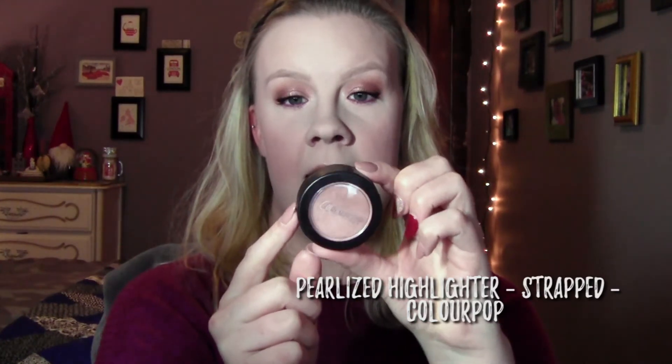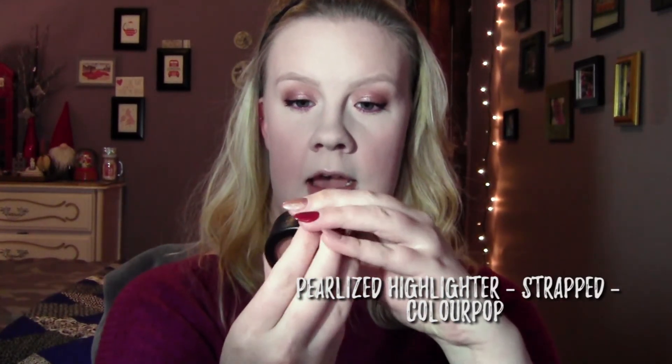Of course everyone needs a little highlight, so I'm going to go in with the ColourPop Highlight in Strapped. It's just a nice pink highlight — again, that's kind of the theme if you can't tell: pink! I'm going to use some on my finger and just brush it up here on the high points of my cheeks.